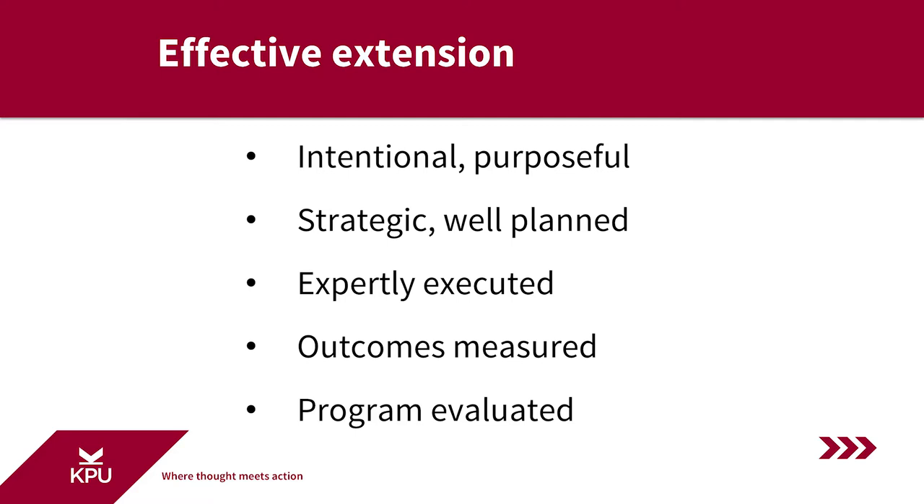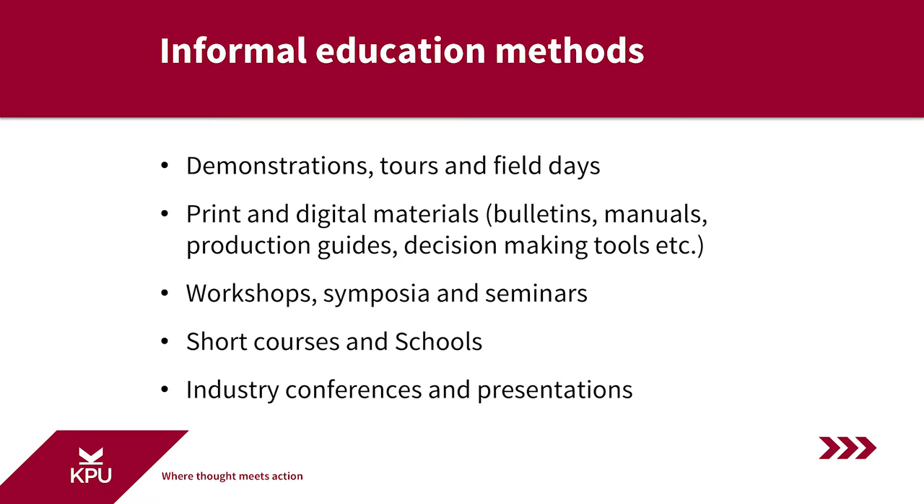Effective extension can't be a hodgepodge of one-off initiatives — it must be strategic, well-planned, and expertly executed. Effective extension is also measured: the outcomes and impacts are measured so that the efficacy of the extension program can be evaluated and assessed. So extension really is a purposeful, strategic, outcome-oriented endeavor. However, basic to any extension approach are informal education methods. There are many types of informal education methods, and while they are not necessarily sophisticated, it's valuable to acknowledge them and understand what they are and how they are used.